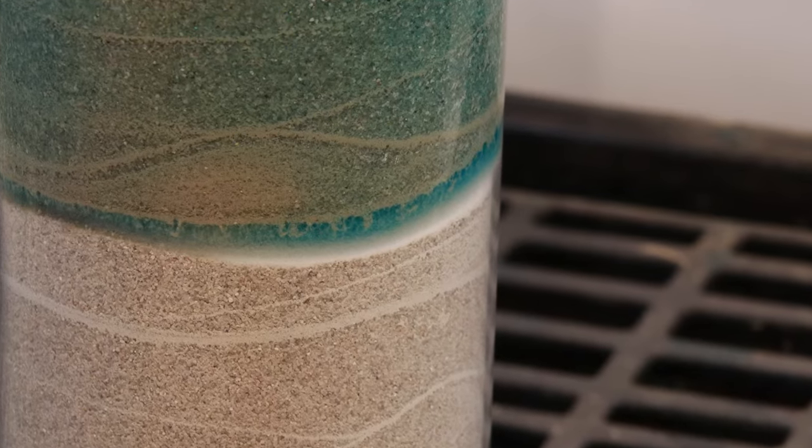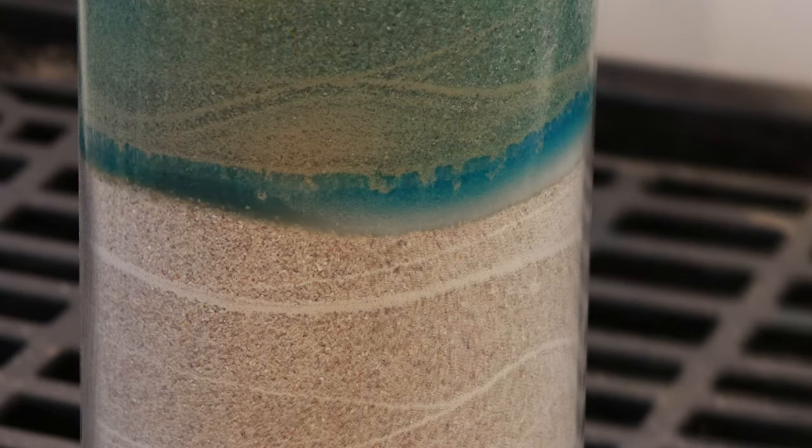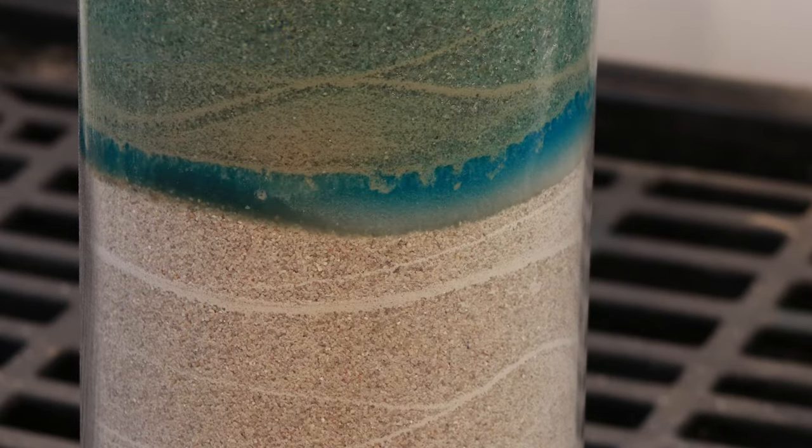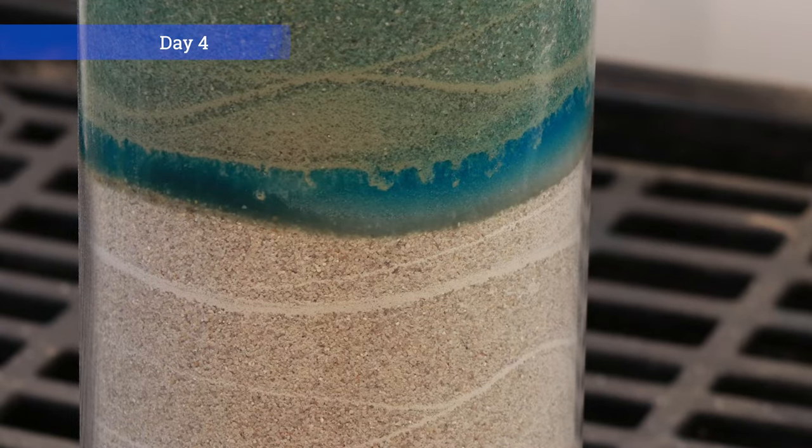After 24 hours, there's continued expansion. After 2 and 3 days, we still see expansion of the polymer. On Day 4, the polymer is still expanding.